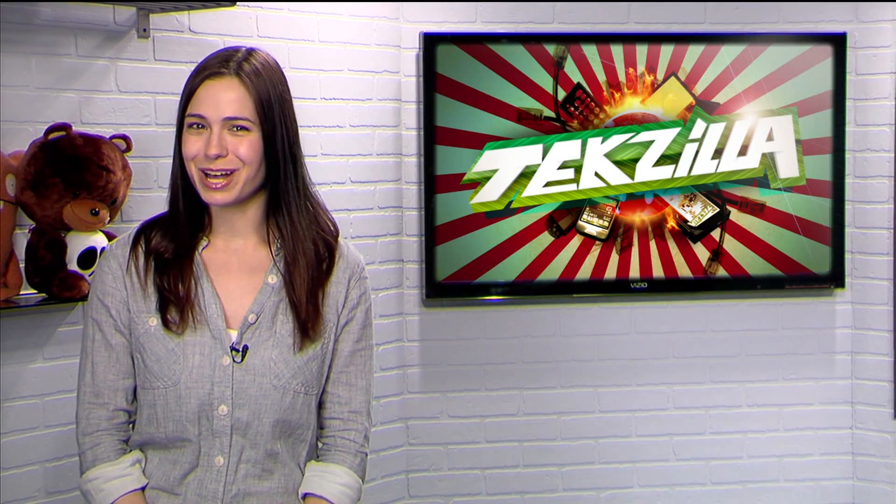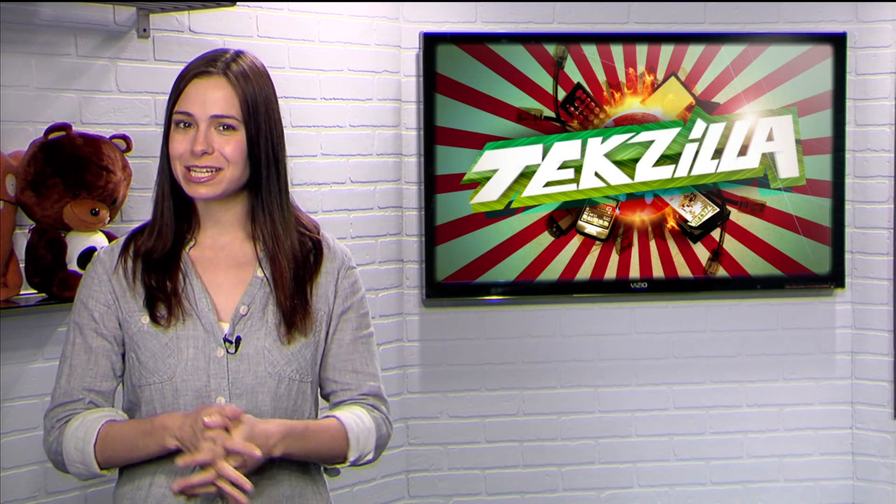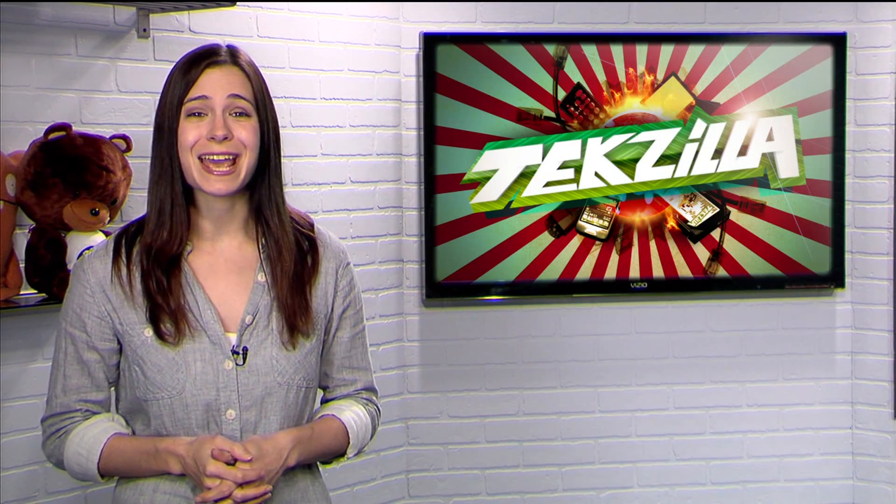Hello, Locker Gnome viewers. I'm Veronica Belmont, and today I'm bringing you a little taste of Tekzilla Daily, the show dedicated to bringing you the best in computing tips and tricks.